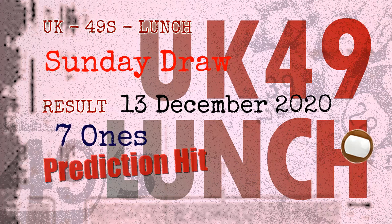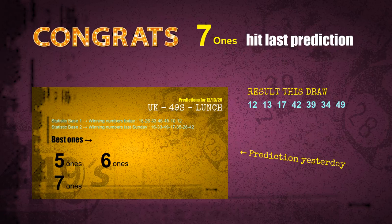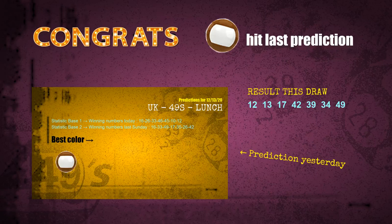Congratulations to friends who bet on seven ones and brown balls — seven ones are hit and brown balls are hit. Congrats to all winners. We will tell you how to find out winning numbers of the next draw step by step.